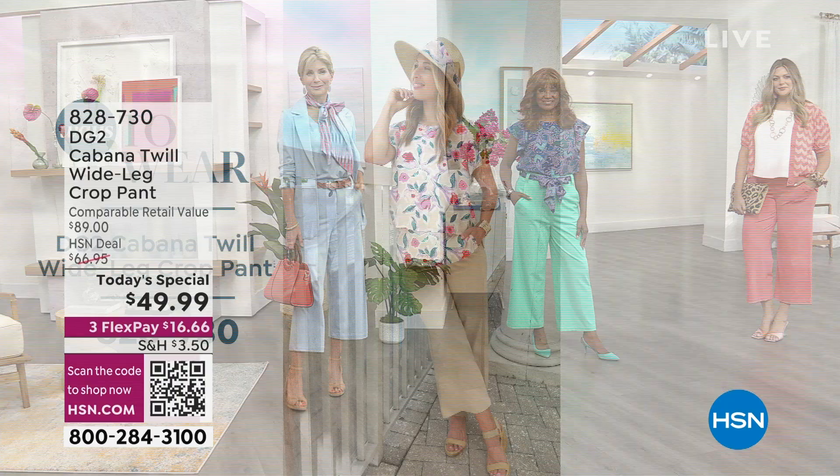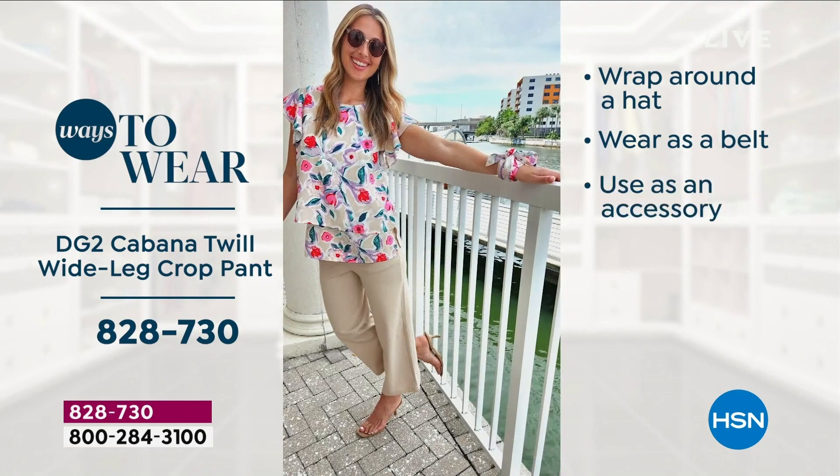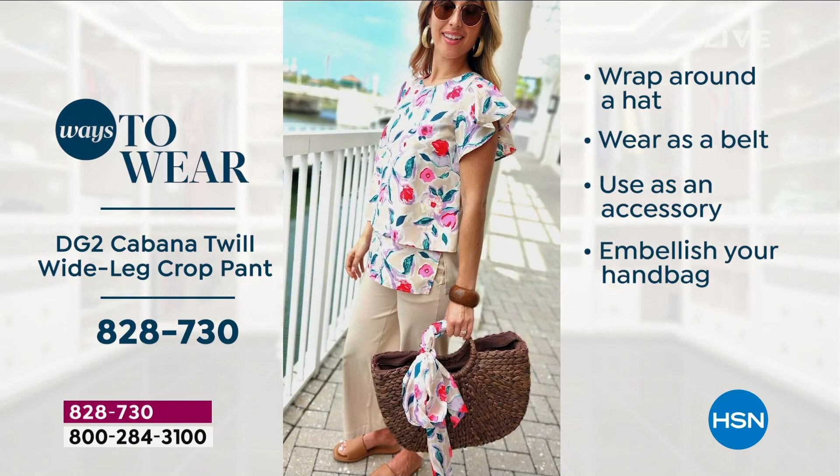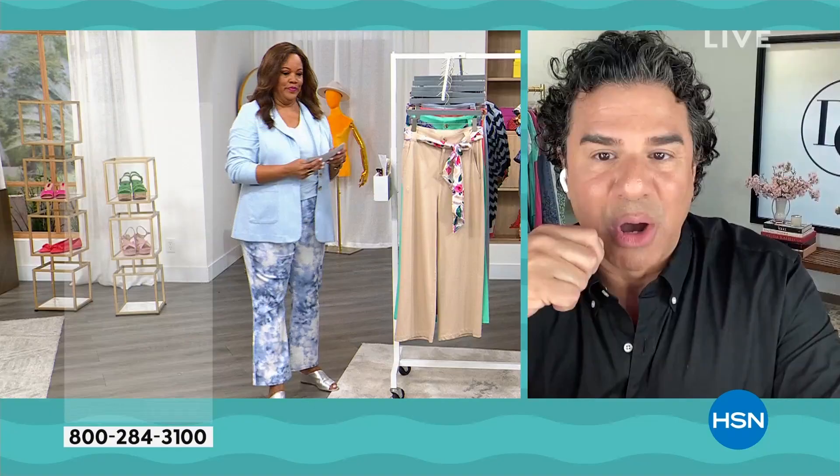There are six ways to wear the sash: one, wrapping it around a hat; two, as a belt the way we designed it; three, as a necktie accessory — a Carrie Bradshaw styling trick; four, as an embellishment on your handbag; five, in your hair as a headband or ponytail; and six, you could wear it as a scarf around the neck in a little bow, or take it off and wear it around the lapel of your blazer.